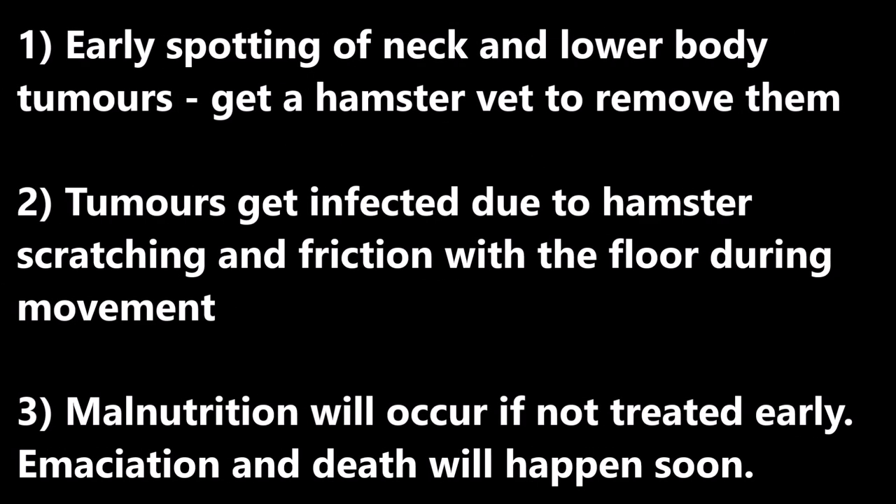Tips and Advice: Firstly, early spotting of neck and lower body tumors — get the hamster to the vet to remove them. Secondly, tumors get infected due to the hamster scratching and friction with the floor during movement. Next, more damage will occur if not treated early — emaciation and death will happen soon.